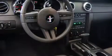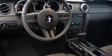Under the hood, you'll find a six-cylinder engine with more than 200 horsepower, providing a smooth and predictable driving experience.